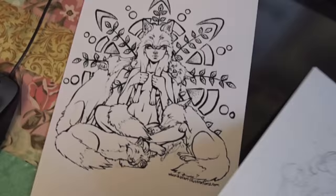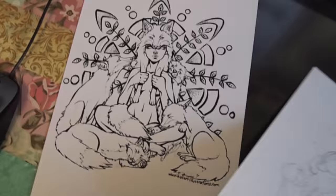Up here on my computer desk is my ball jointed doll, which I use for reference sometimes. Some stuff I've been reading there. Over here is what I've been working on for the colouring book that I'm doing for you guys — I'm really excited to get lots of those done, hopefully you like them.